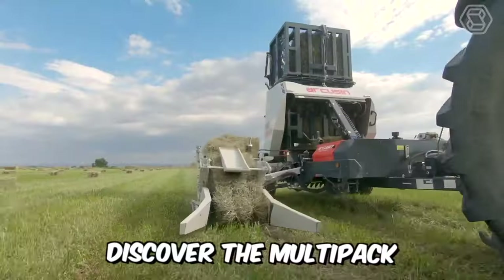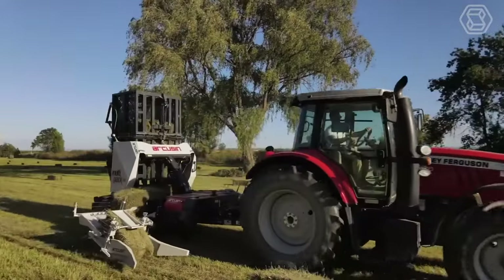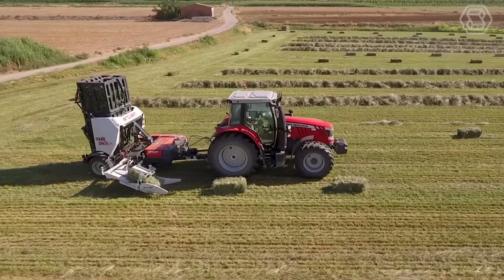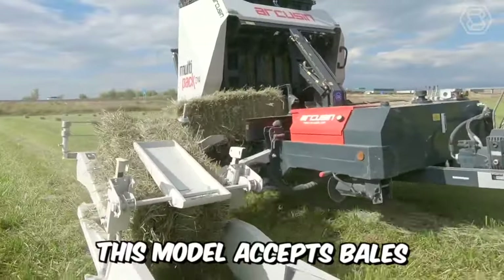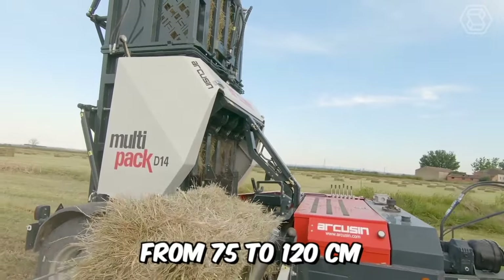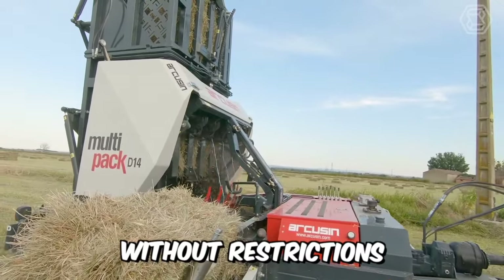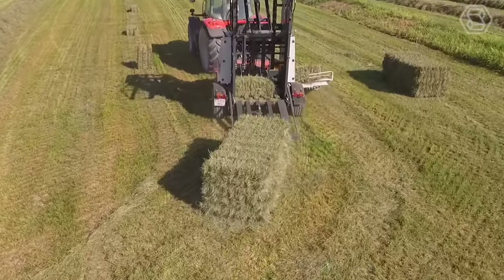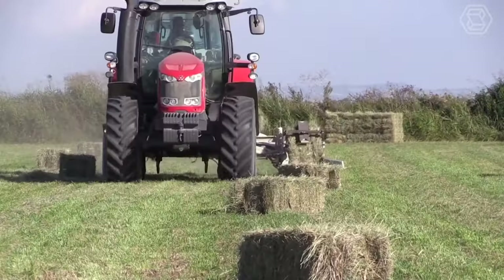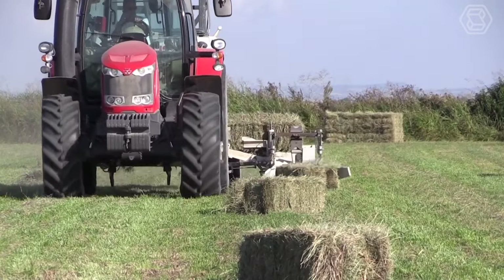Discover the Multipack with the new D14 model, saving you time, money, and any manual handling of bales until they reach the final recipient. This model accepts bales from 75 to 120 centimeters without restrictions and without the need to make any adjustments to the equipment. It works easily with a small tractor of around 80 horsepower and has its own hydraulic system.